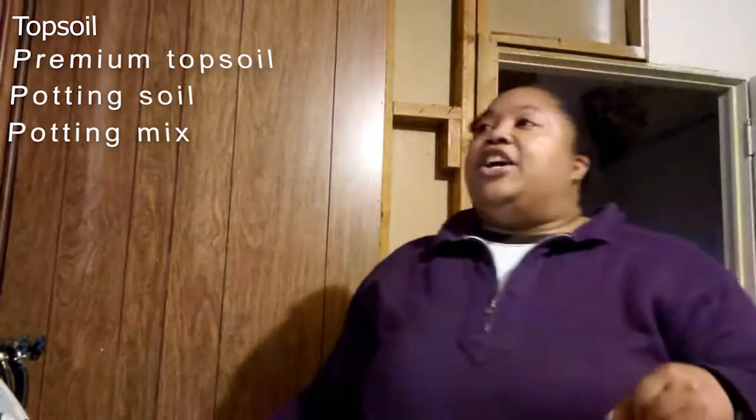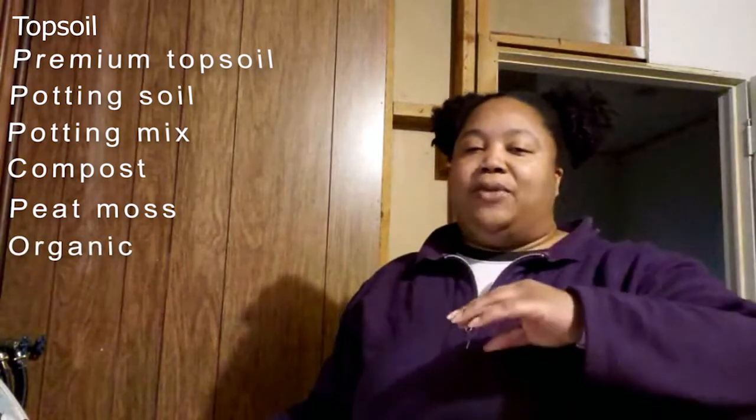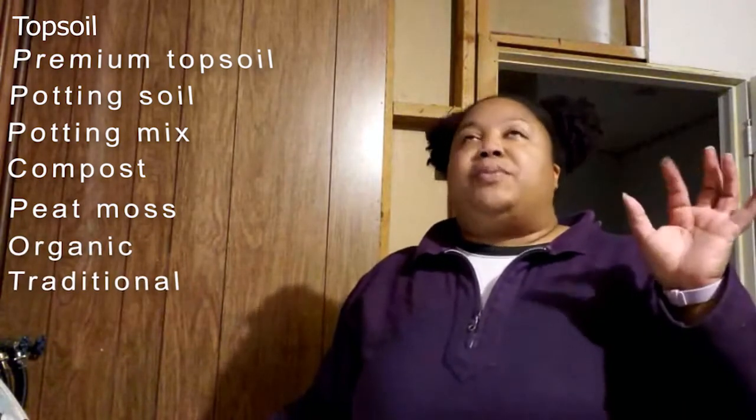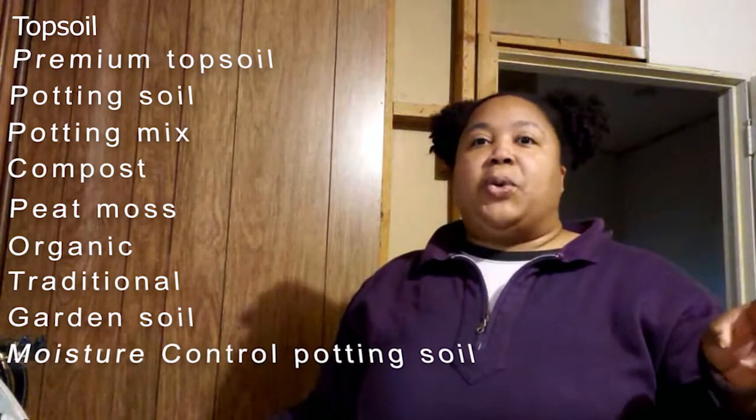So let's talk about what you're going to find if you go to a big box store. Out in the big section where they have all the dirts and amendments, you're going to see a couple of different kinds of topsoil. You're going to see premium topsoil, potting soil, potting mix, compost, peat, and some other amendments. You're also going to see organic versions and traditional versions of the soils, garden soil, and probably moisture control potting soil — all in those big bags in the soil section of the big box store.